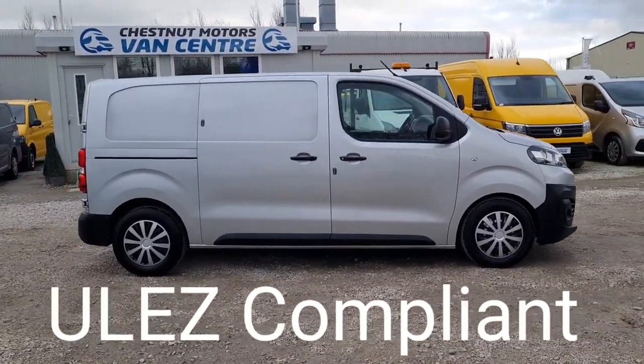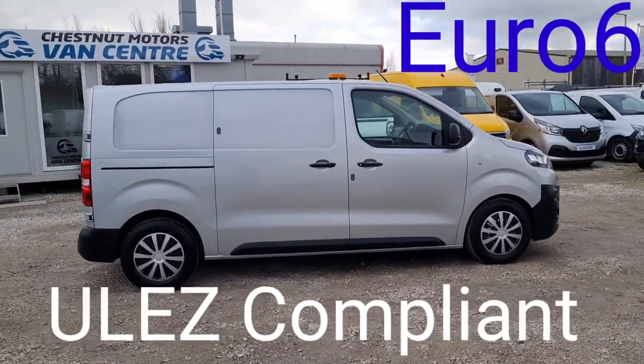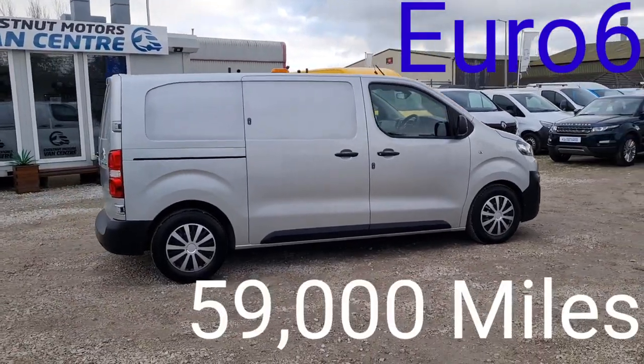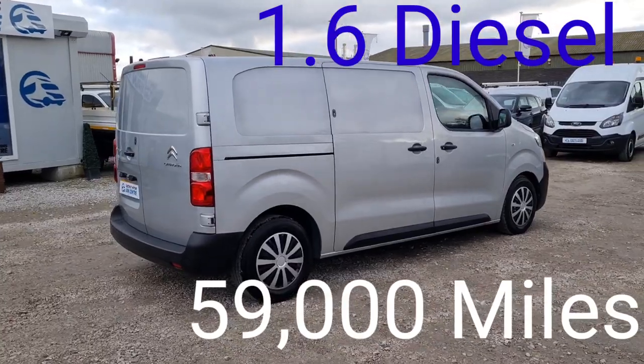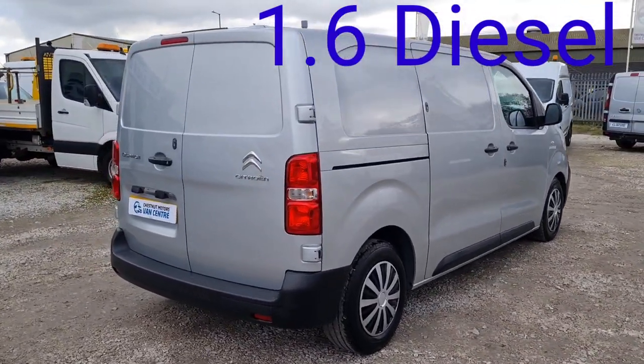One fleet owner from new, it's only done 59,000 miles — absolutely nothing. They are a fantastic vehicle, these. Twin side loading doors, double rear doors at the back.